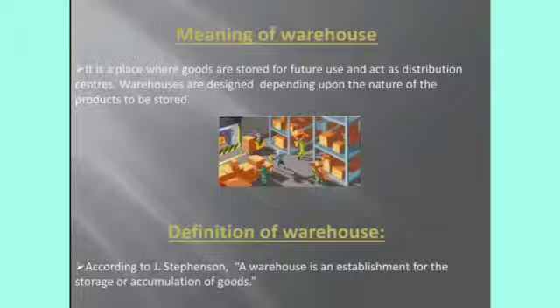It also acts as a distribution center, and it can be designed depending upon the product's nature. For example, fruits and vegetables are perishable items — perishable means it will go bad quickly. Cold storages are required for such perishable items, and for example medicines should be kept under suitable temperature. So, regarding these aspects, the warehouse will be designed upon the product's nature.